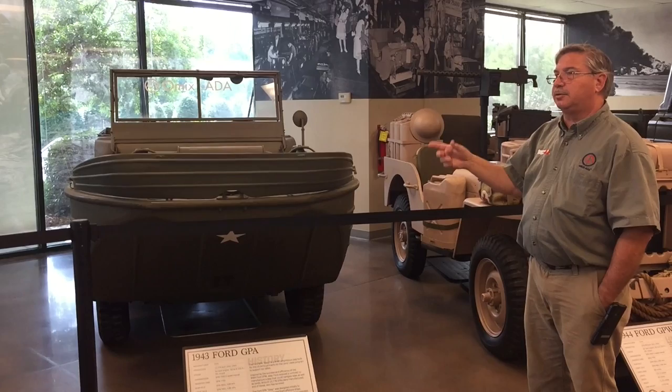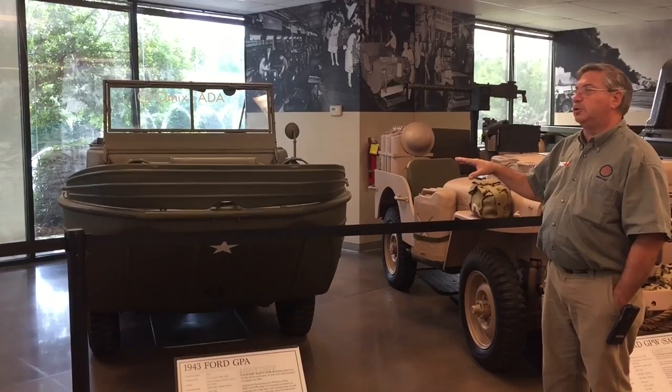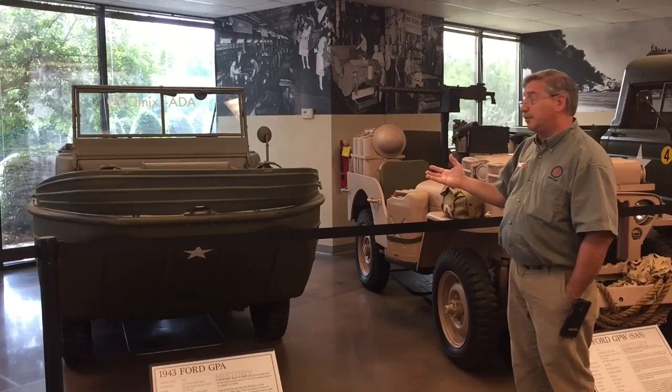Ford built the GPA. Underneath is a standard Army World War II GPW Jeep — all they did was put a very heavy steel boat body on top of it, but all the drivetrain and everything underneath is standard GPW. Part of the problem was that these sank with great regularity. They built 12,778 of them, and most of them are on the bottoms of Russian lakes and rivers.